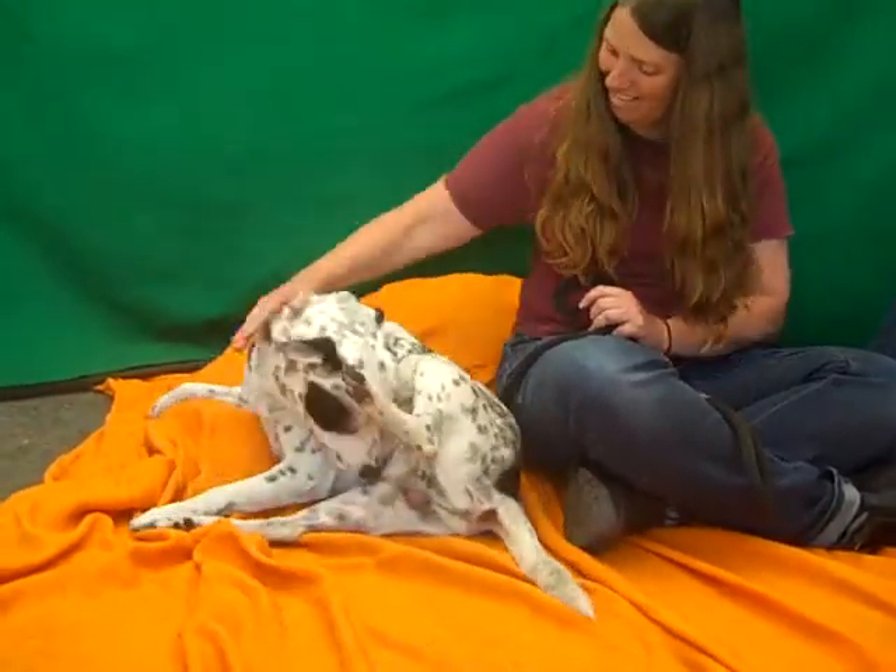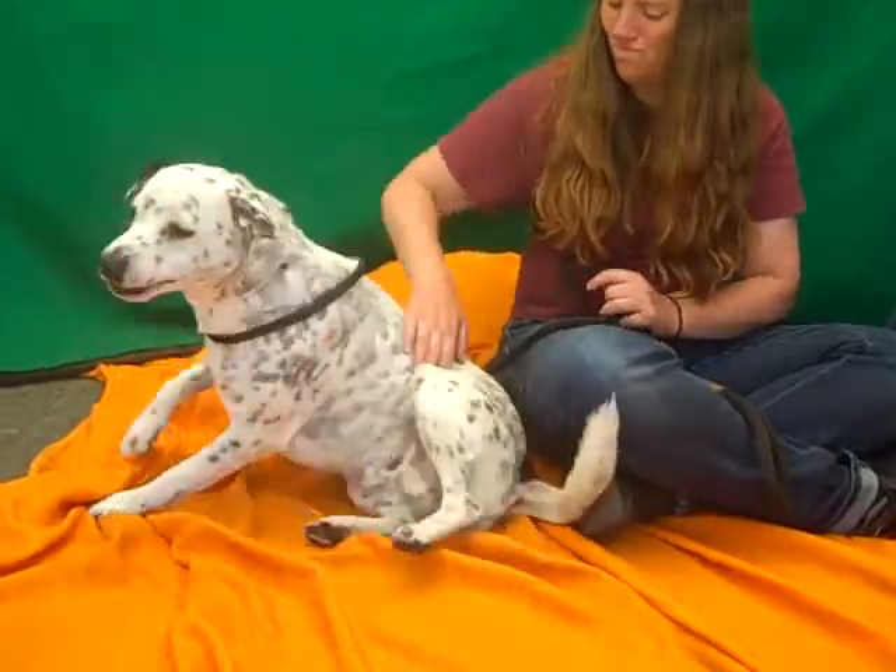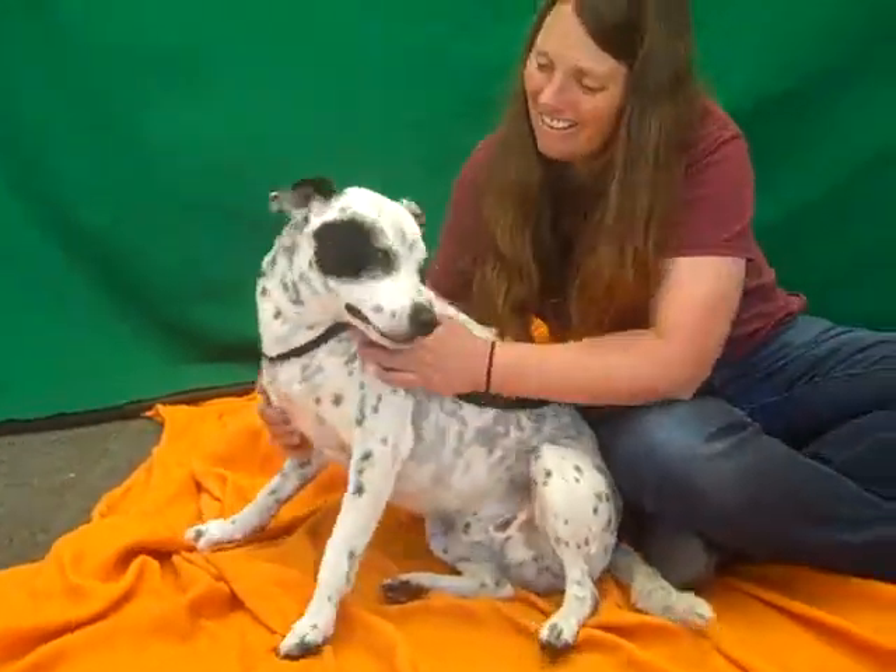He's good on a leash. He seems to enjoy other dogs. He's just a love bug and so much fun and tail waggy.